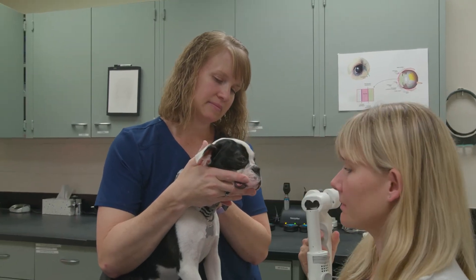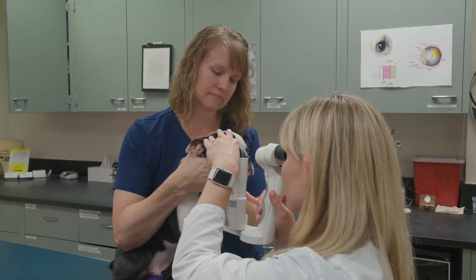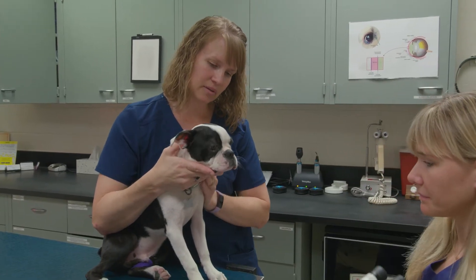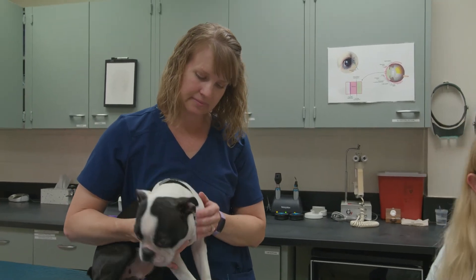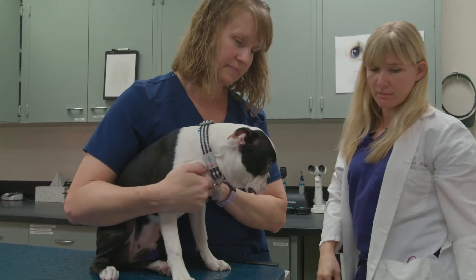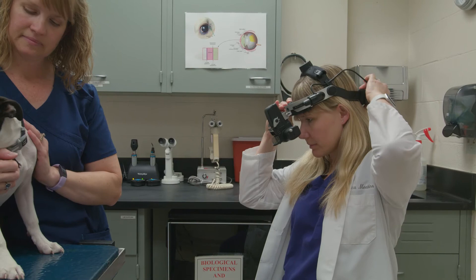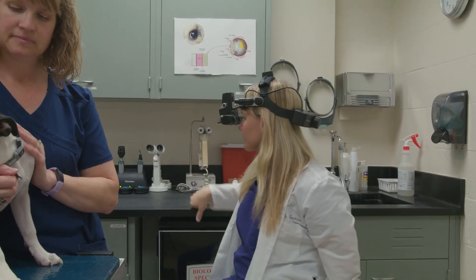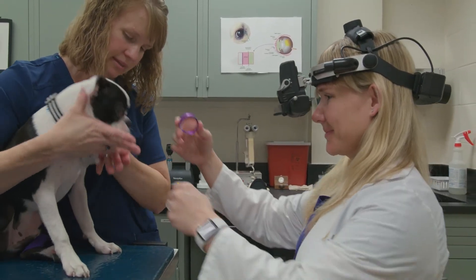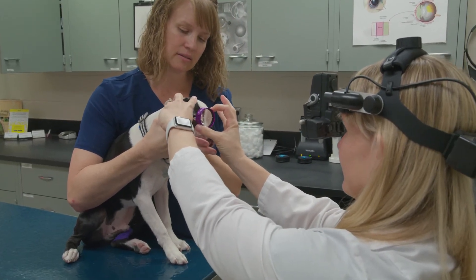Right now Dr. Meekins is using a slit lamp to evaluate the front portion of the eye. It magnifies things but also has a powerful light source attached to it. We have three exam rooms dedicated to ophthalmology, all fully equipped with state-of-the-art equipment — things to evaluate the front of the eye and headsets we use to look at the back of the eye. When we examine the retina and optic nerve, the headsets have little teaching mirrors attached so students can line up on either side of Dr. Meekins and see what she's seeing in real time, as she explains what's normal or abnormal.